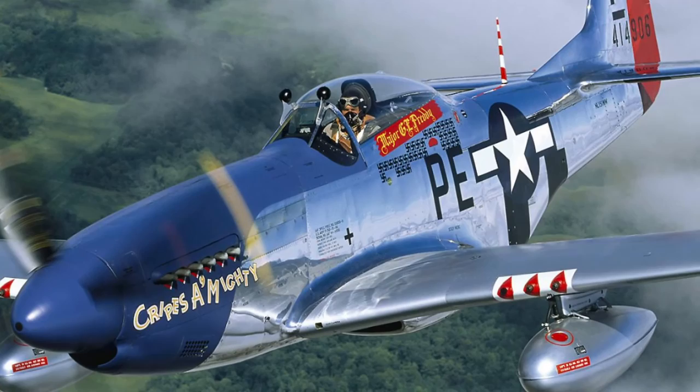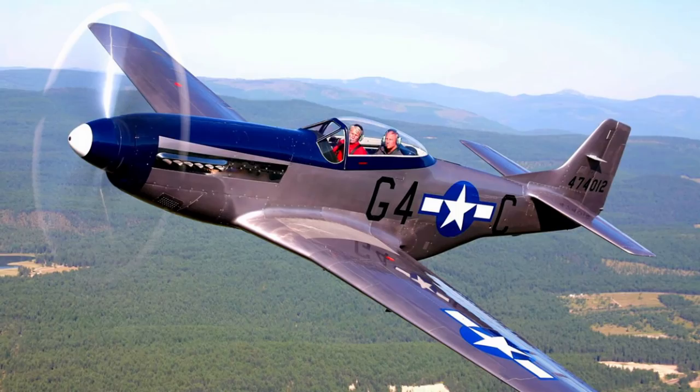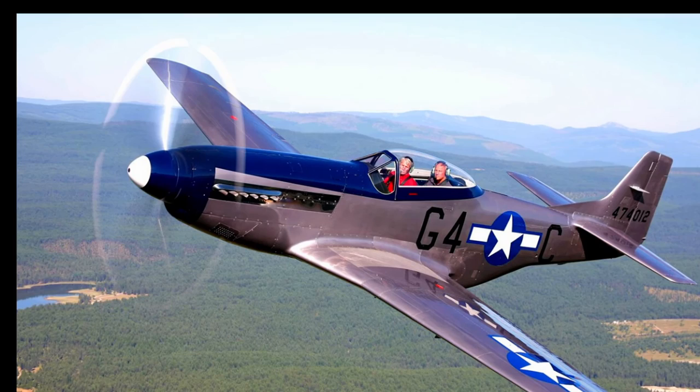P-51H: V1650-9 engine with a water-alcohol injection system, 2,200 HP at emergency power. Since February 1945, 555 machines were produced at the Inglewood plant. The planned P-51M variant, with a V1650-9A engine without injection system produced by the Dallas plant, was cancelled due to the end of the war — only one machine was built.